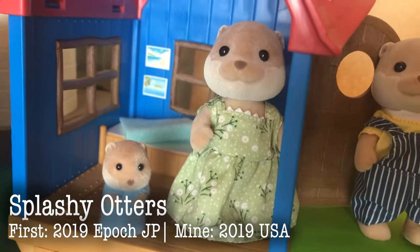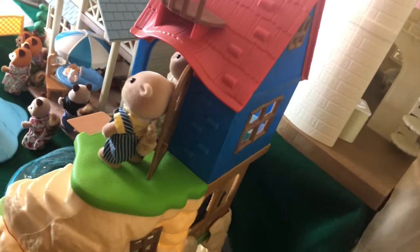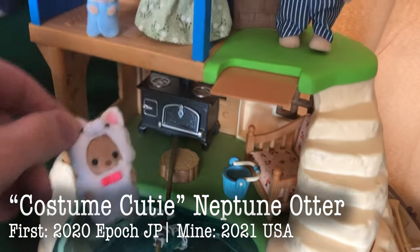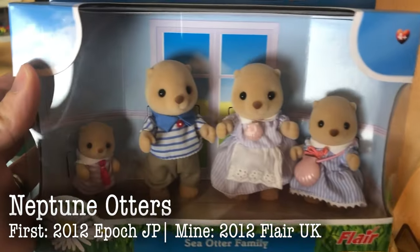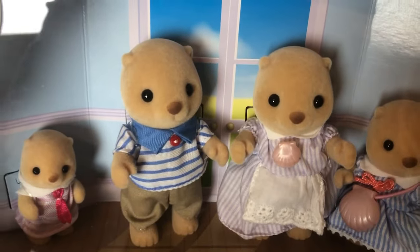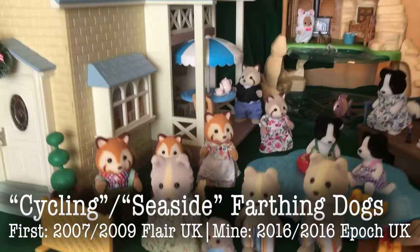Over here are the Splashy Otters, and they are on the Secret Island Playhouse — a very cool little set. It's very different, very colorful, very fairy tale. And I really like this set. Here is the Costume Cutie Neptune Otter, which is different from the Splashy Otter family. And here is the Neptune Otter family — they are still in the package. We will open them soon, but they've got the gripping hands. They are a flare set, very different from the Splashy Otters.